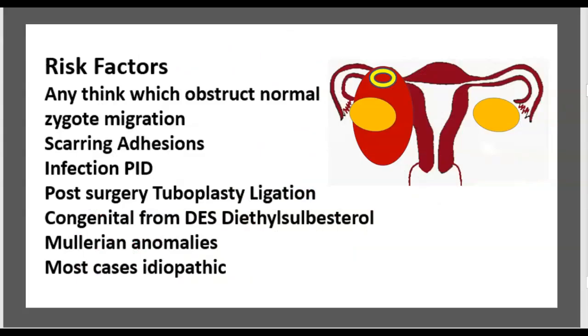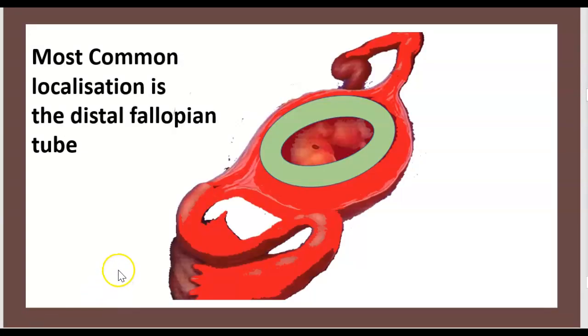Risk factors include anything which obstructs normal zygote migration: scarring, PID, infection, post-surgery, tubal ligation, congenital factors, DES (diethylstilbestrol) exposure, or Müllerian anomaly. The most common localization is in the distal fallopian tube.